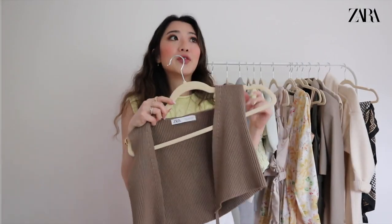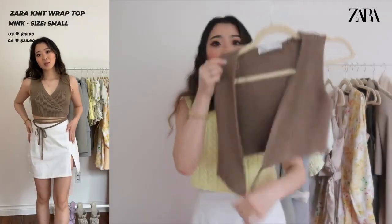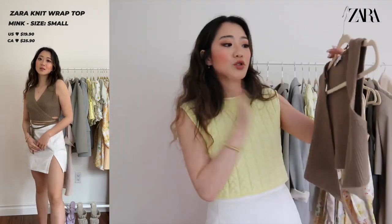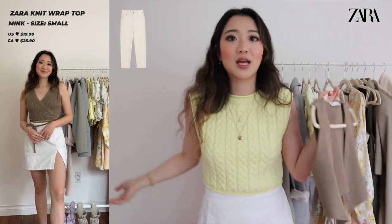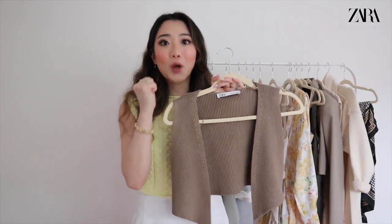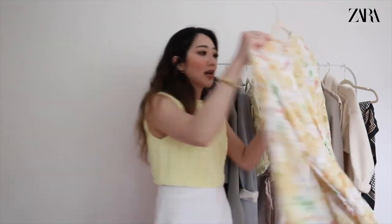The next top is another one I'm obsessed with. I remember this one is about $25 Canadian. The way you tie this top is so so cute — it would look super good with jeans or with this skirt. It's definitely worth it and I think the tying detail is super trendy this season. Definitely check out this top.